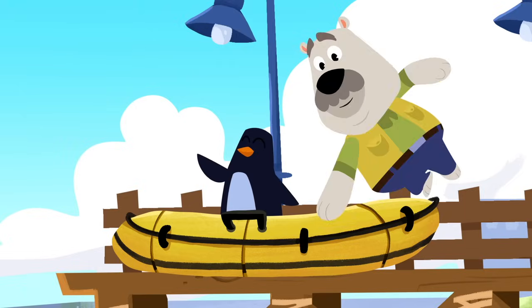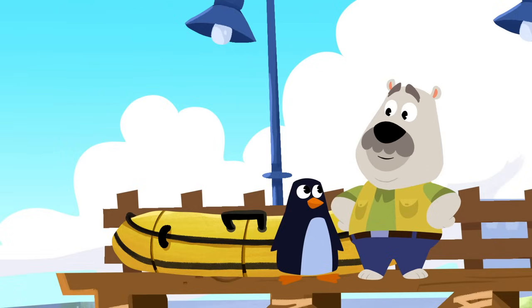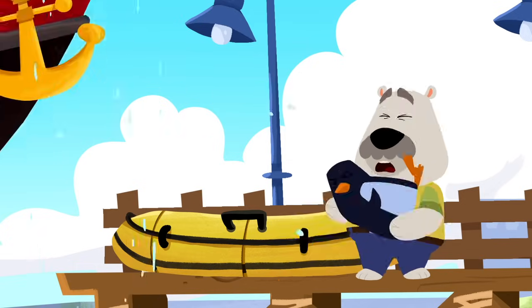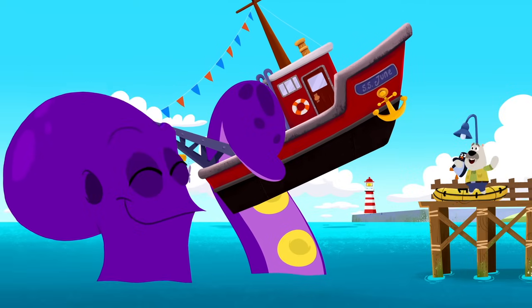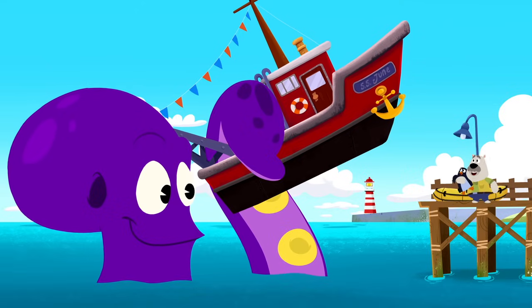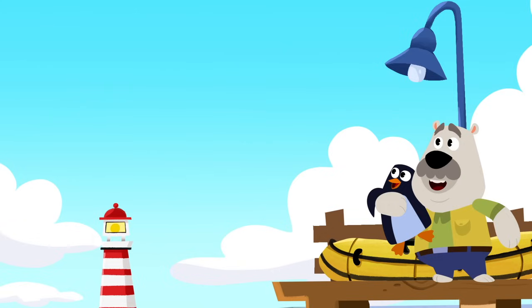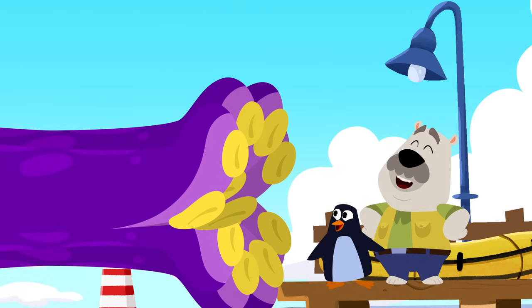Thank you so much for your help, Mrs. Whale. Bye-bye. Wow, that sure was one great adventure at sea, Leo. And you made some great friends along the way. It's too bad you lost your trusty old boat, though. Well, what do you know? It's the big purple octopus and it's bringing your old boat back. That is awesome. Hey octopus, can I get a high five? I mean, high eight?